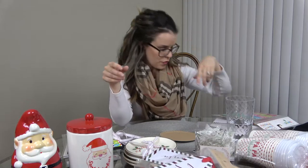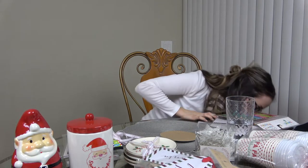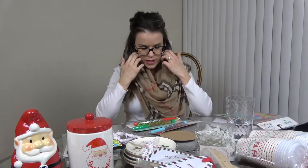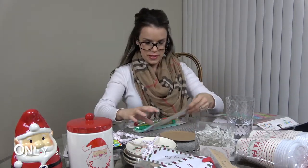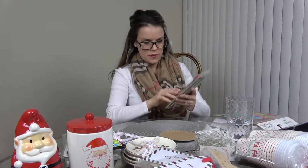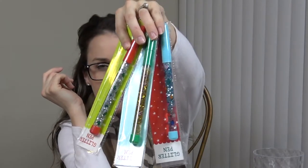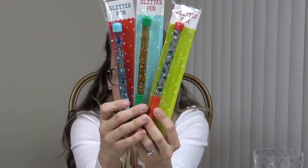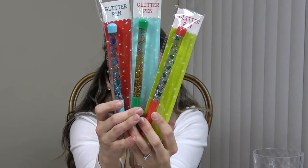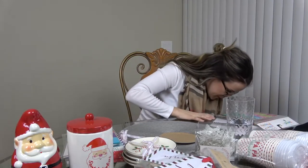I also got these fun pens — I picked up three of them because they're so cute. I want one too and I know the kids will each want one. There's a light one, a gingerbread one, and a trees-and-stars one — a dollar each.